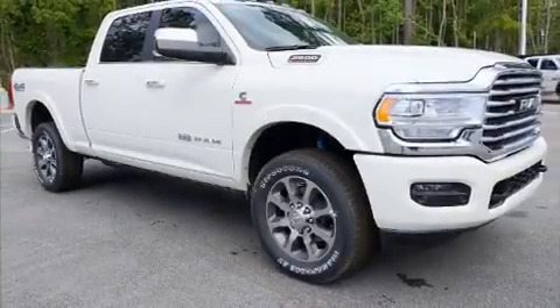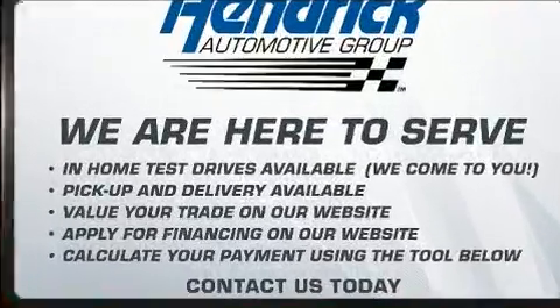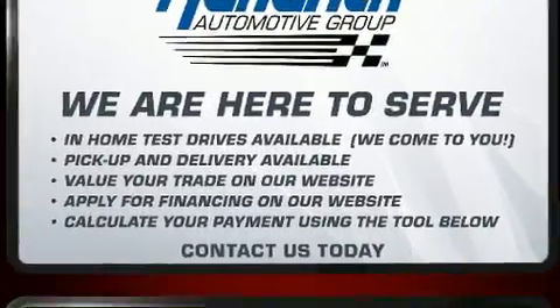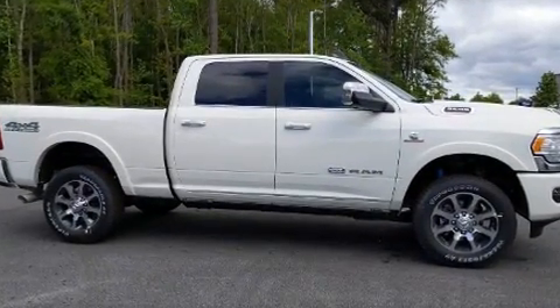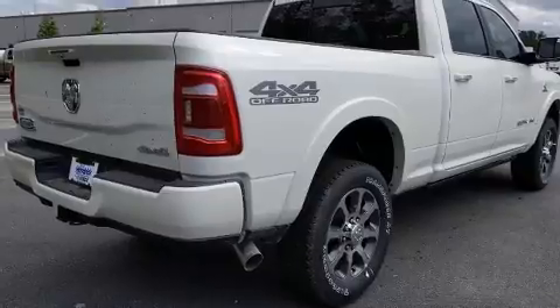You can expect a lot from the 2020 Ram 2500. This four-door, five-passenger truck provides a satisfying ride for all passengers. Under the hood, you'll find a six-cylinder engine with more than 300 horsepower, and for added security, dynamic stability control supplements the drivetrain.